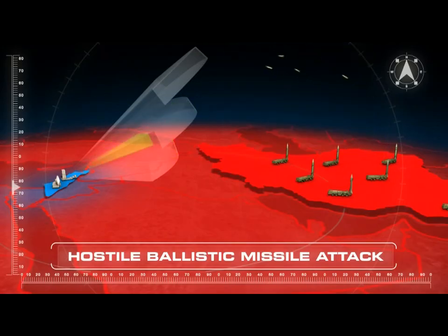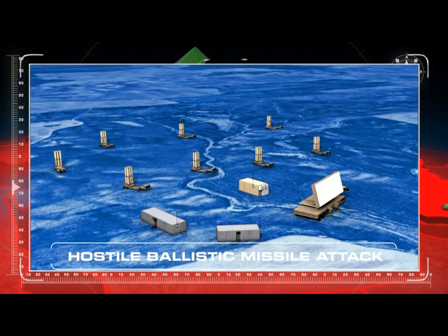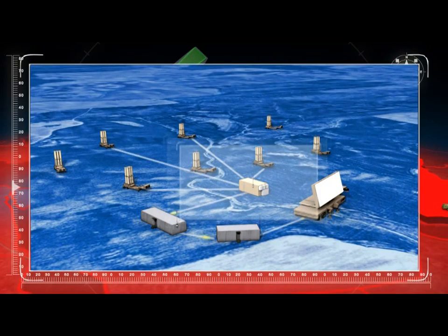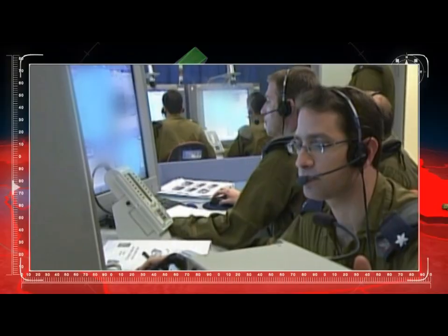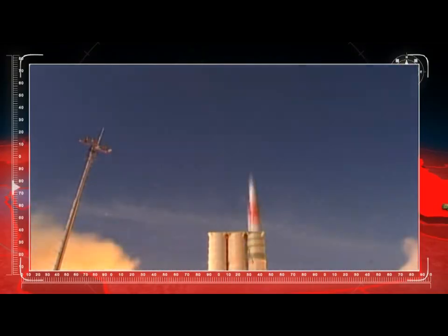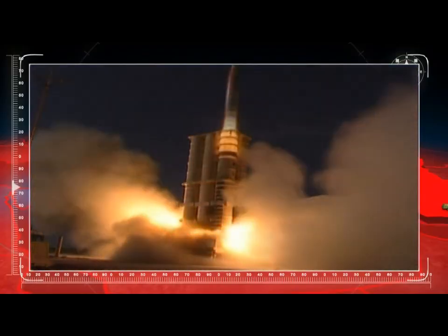When the radar acquires hostile missiles, it sends a message to the Battle Management Center, which processes it and selects the optimal interceptor and battery. Although at long ranges the radar accuracies are coarse, the Aero 3 is launched and can alter its trajectory later, according to the radar.